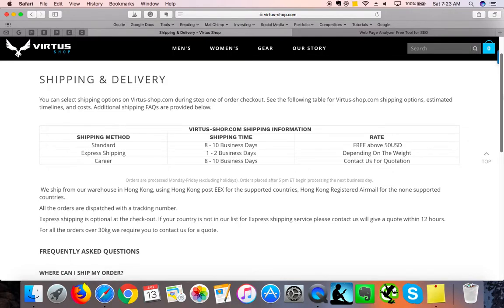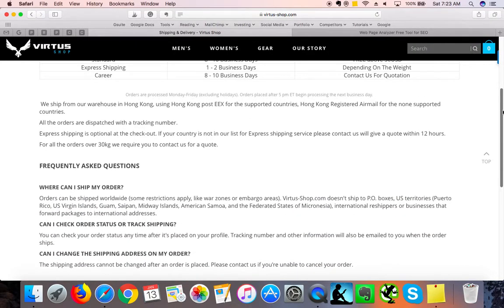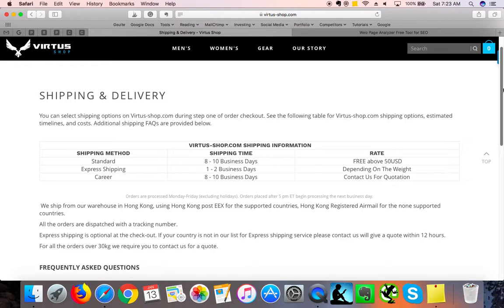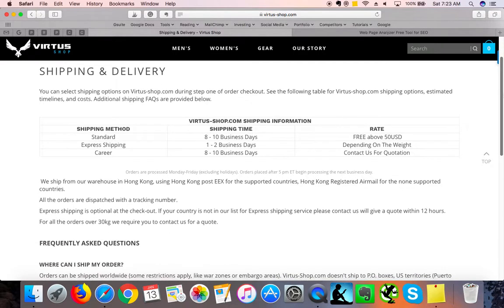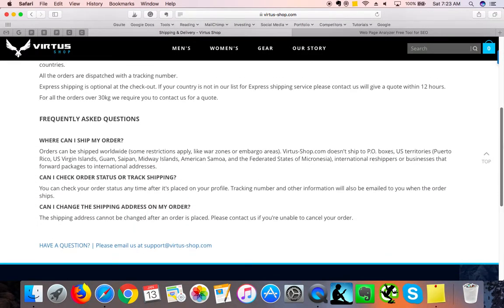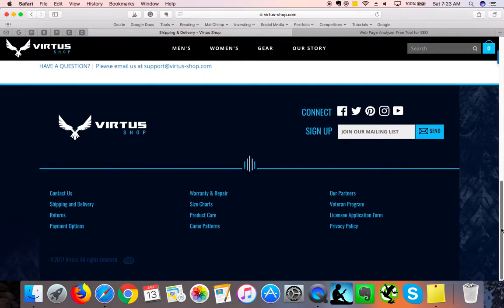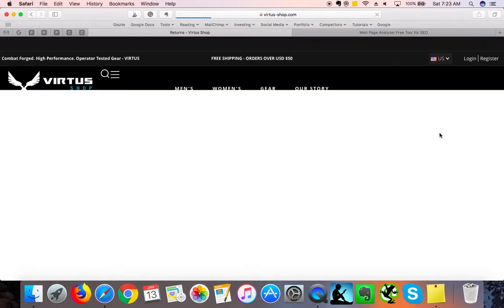Shipping and delivery is beautifully organized. I can see that you are displaying free shipping over fifty dollars. I would also love to see how much you charge for orders below fifty dollars, but otherwise it is great. You've got contact details here on this page — I absolutely love that.